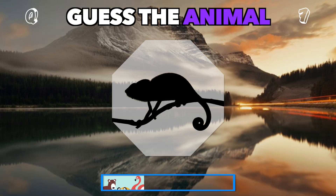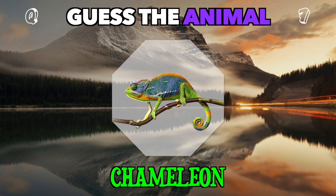This one can blend in almost anywhere. Which shape-shifting animal is it? It's a chameleon.